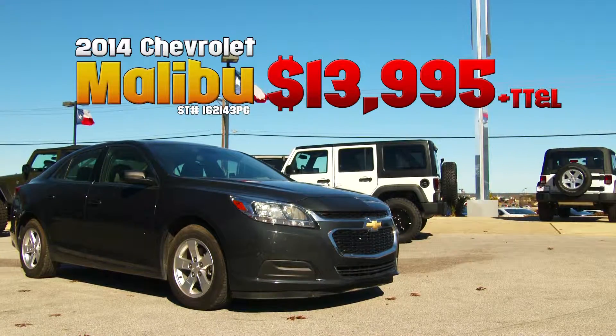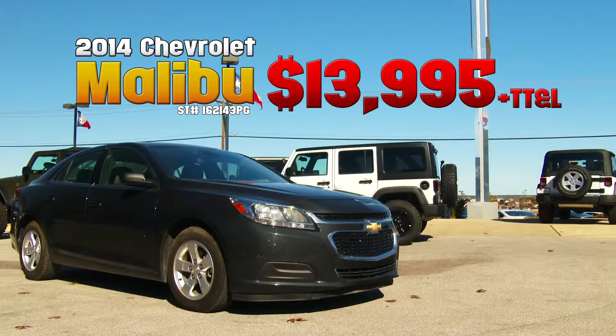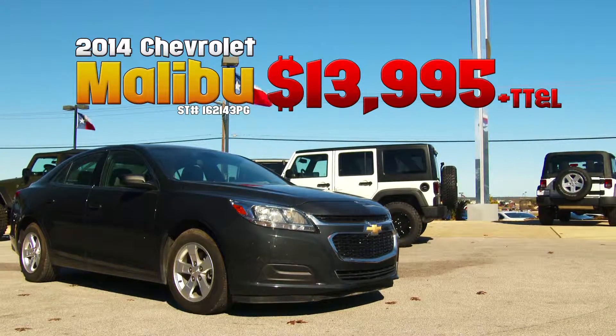Come in and take it for a test drive and you'll see why we made it our Freedom Used Cars Pick of the Week.